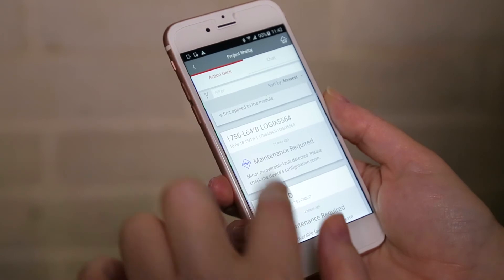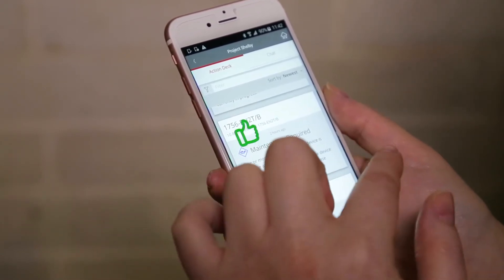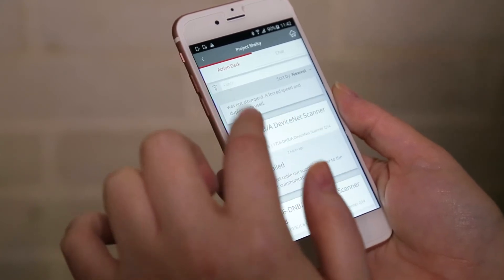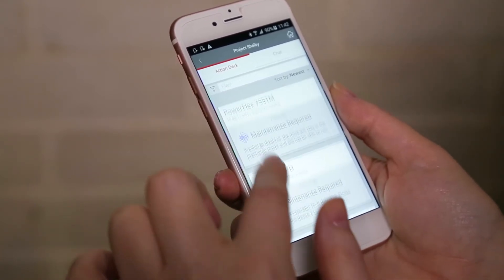Even our basic system will learn what is important to individuals. When someone gets an action card, they will be able to train the system if that particular device is important to them or not. They can simply swipe right to denote a device is important or swipe left to say a device is not important. When you downvote enough, the system will stop alerting that person about the device.